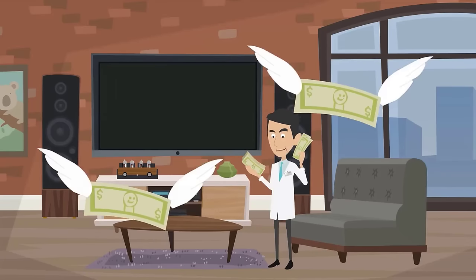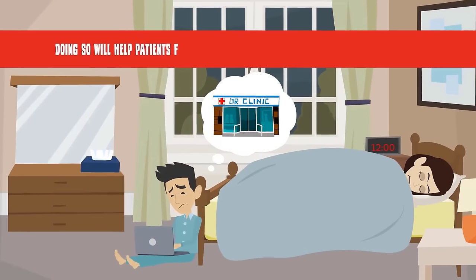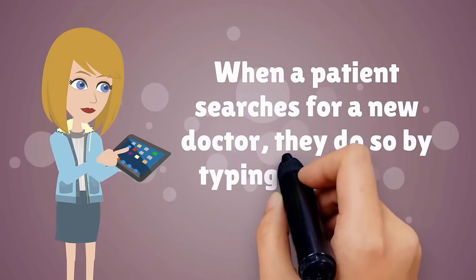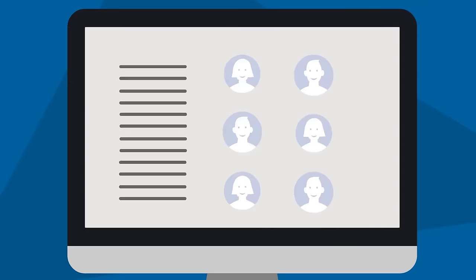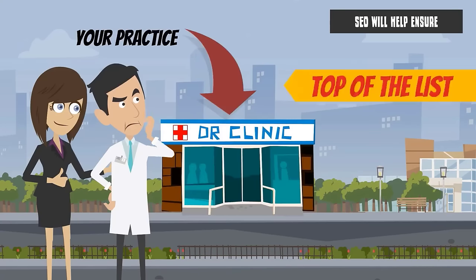Another great way to spend your advertising dollars is to invest in search engine optimization, or SEO. Doing so will help patients find your practice through organic online searches. When a patient searches for a new doctor, they do so by typing in relevant keywords to a search engine like Google. A search for Seattle physicians, for example, will bring up hundreds of search results, and SEO will help ensure your practice is at the top of the list.